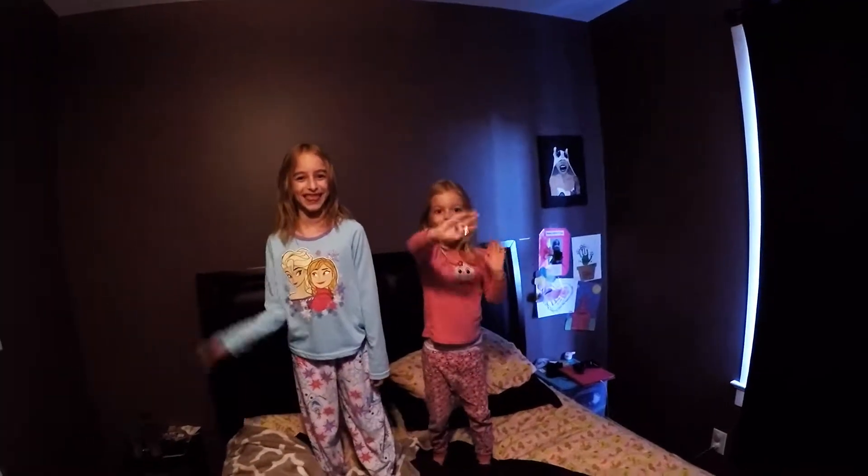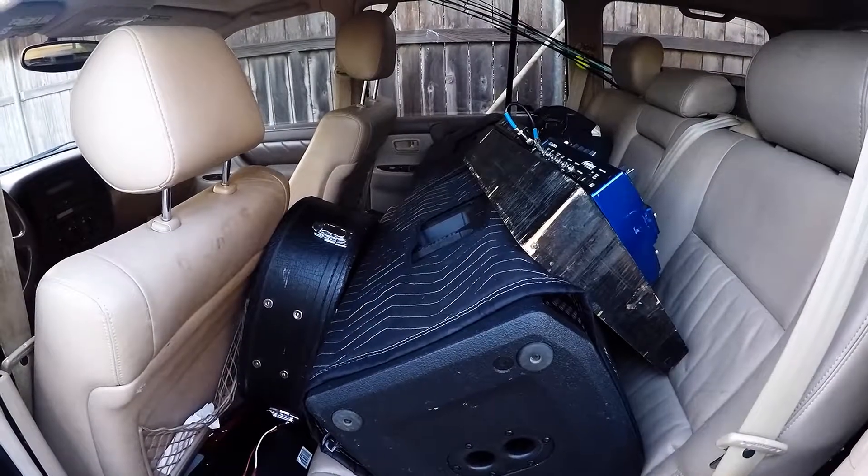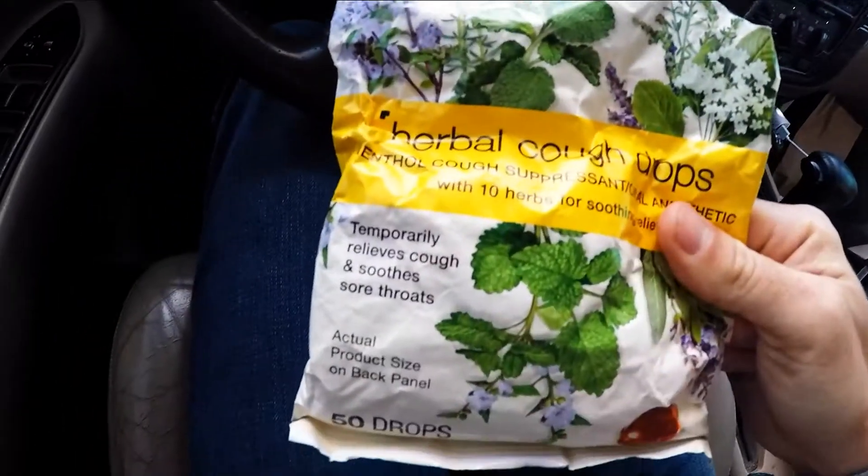This is the first installation of the weekly gig log. The girls say hi. Got all the PA gear loaded up in the truck. Musician's best friend — herbal cough drops.